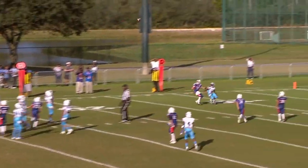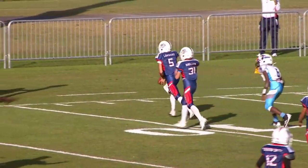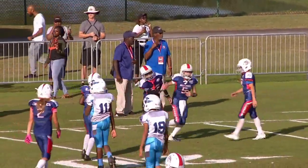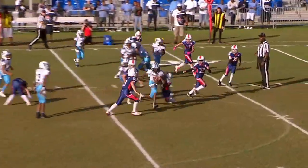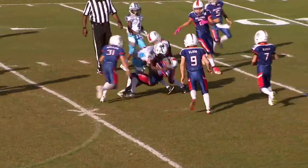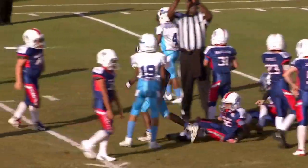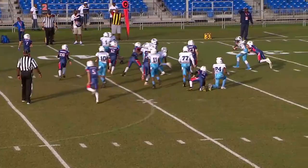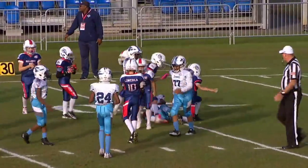He goes to pass and it's caught. Here is the inside handoff. He takes it — trying to figure out. Nice run by number two. Number nine tried to throw him out of the corner.